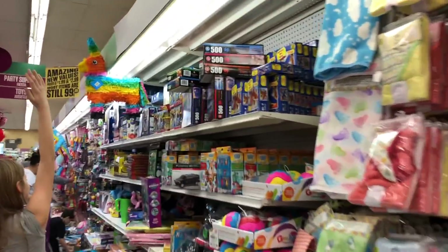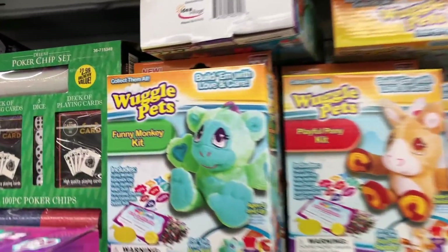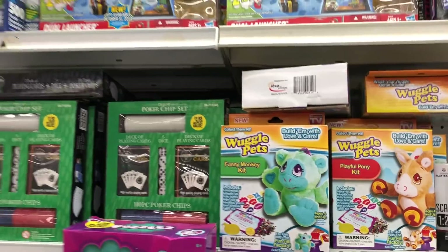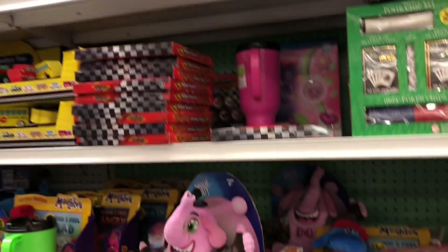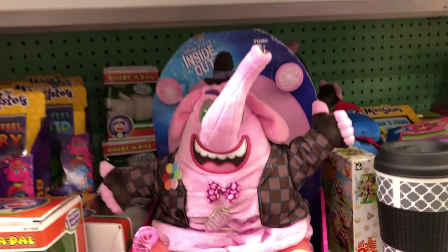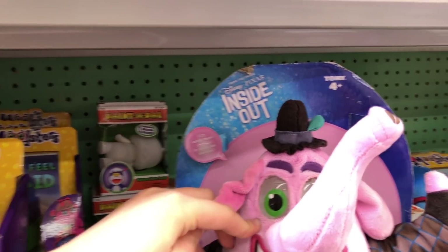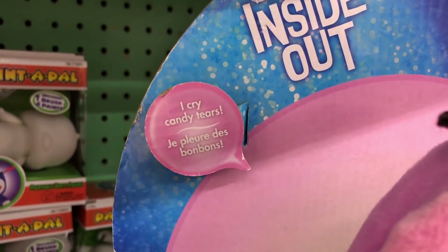Here's the toy section. So we've got Wuggle Pets — I think you get to make your own. All kinds of cool little toys here. Do you guys remember Bing Bong? He's supposed to be cotton candy. Oh look, it says 'I cry candy tears.' He cries candy!